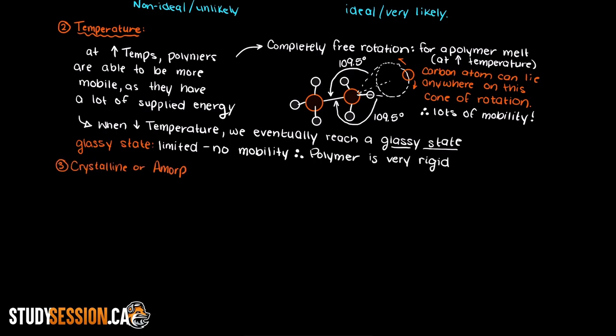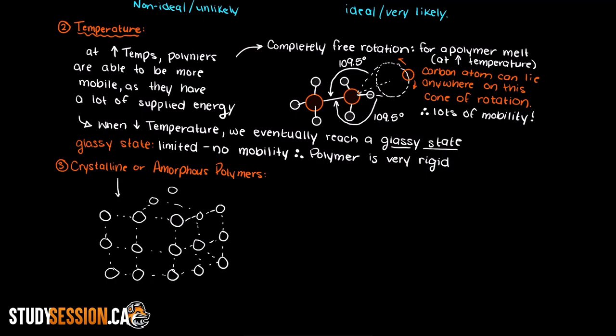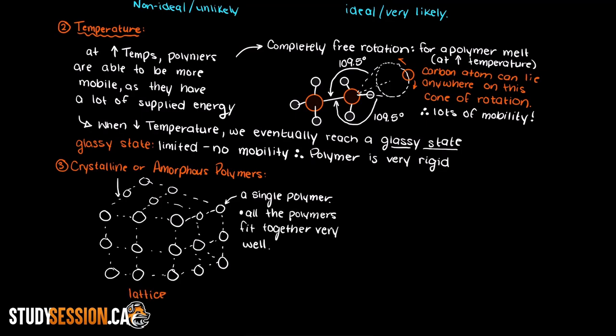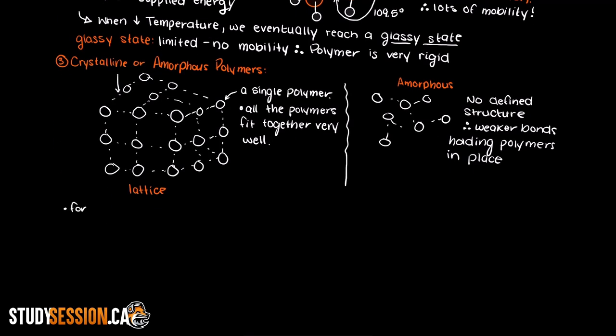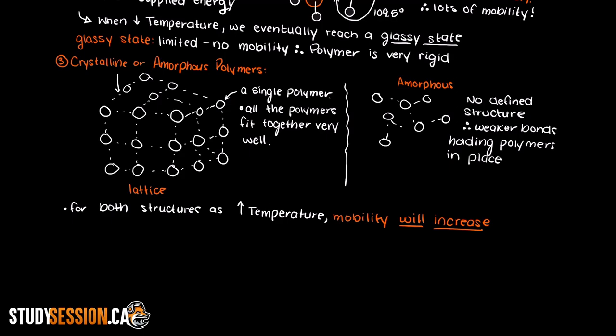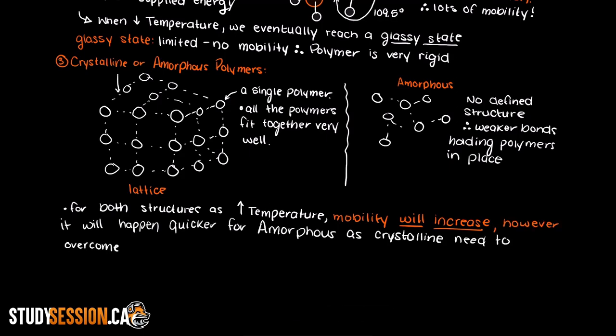Lastly, we need to mention what happens when our polymer is either crystalline or amorphous. In a crystalline state, each polymer fits together into what is called a lattice — all of our polymers fit together very nicely and we have no rotation of our carbon atoms as the intermolecular bonds stabilize the structure. In an amorphous polymer, which means there is no defined structure, we will have much more mobility than a crystalline structure. With both of these polymer structures, as temperature increases mobility will increase for both — however, it will increase for amorphous polymers much more quickly than crystalline polymers.